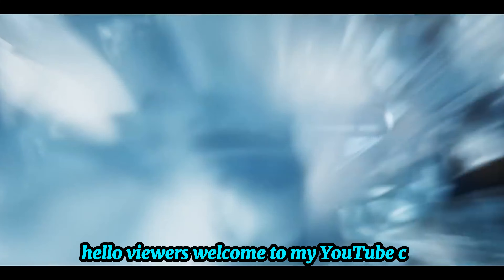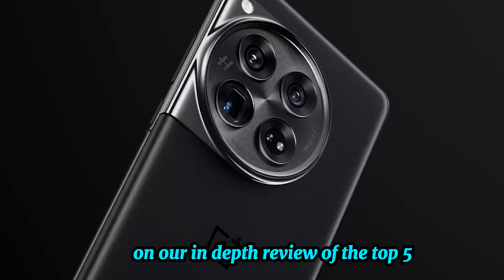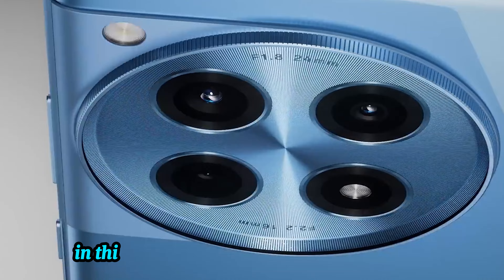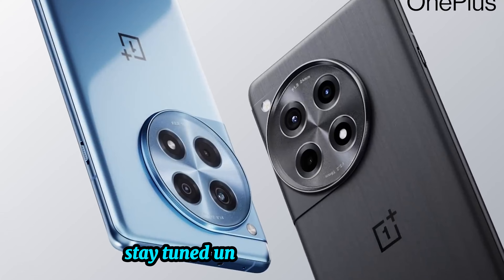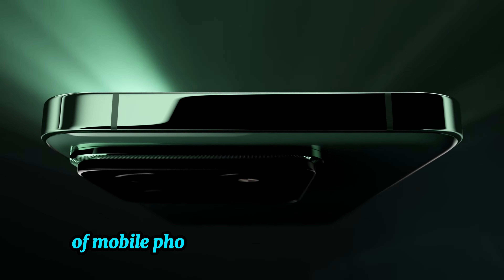Hello viewers, welcome to my YouTube channel where we review the latest gadgets and gizmos. In this in-depth review, we cover the top five best Android camera phones of 2024. We'll explore the finest smartphones redefining mobile photography this year. Stay tuned until the end as we reveal the one phone that truly excels in every aspect of mobile photography.